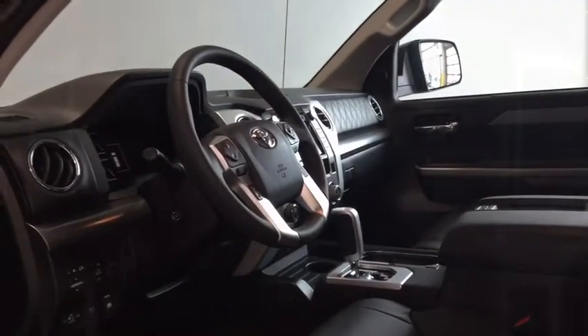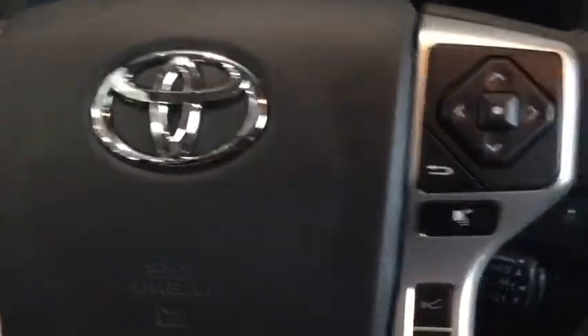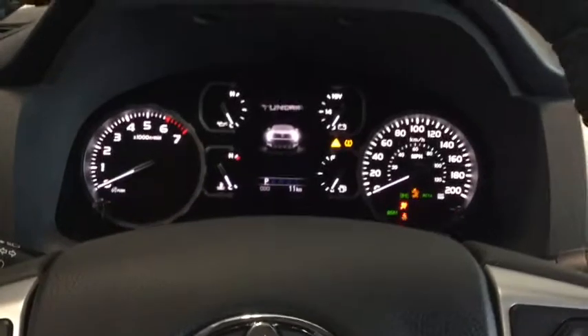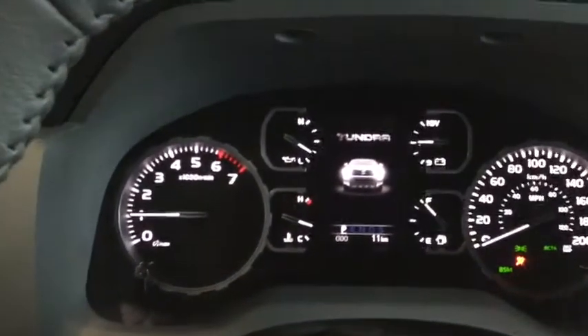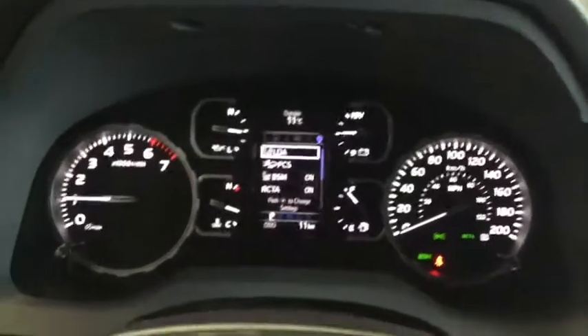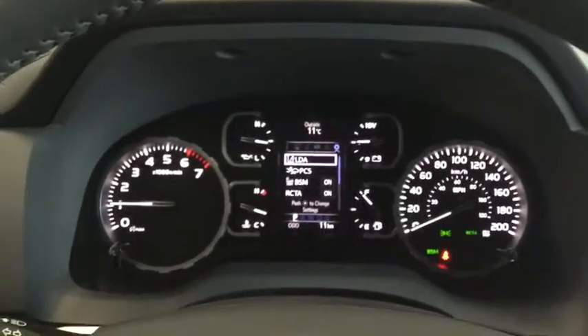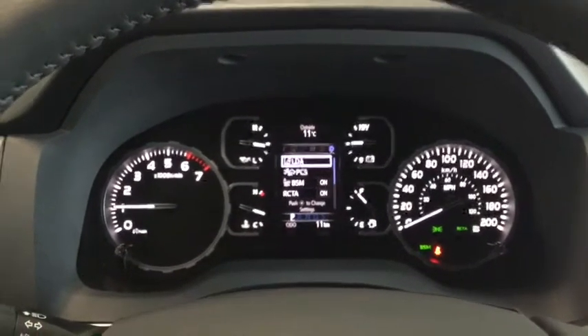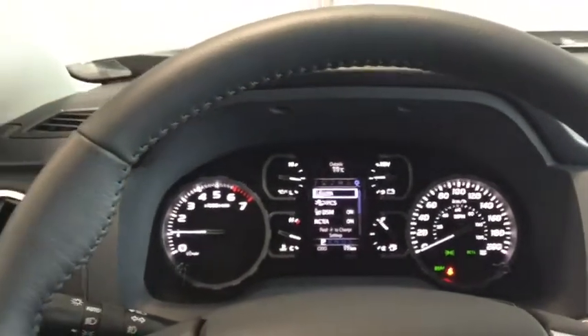Why don't we hop on in and start it up. Starting up your Tundra, simply put your foot on the brake. That dashboard is going to light up and welcome you — really sweet ambient lighting. You do have your menu options on your dashboard, and right now it's open to your Toyota Safety Sense features like your blindside monitor, which shows up right on your side mirror.